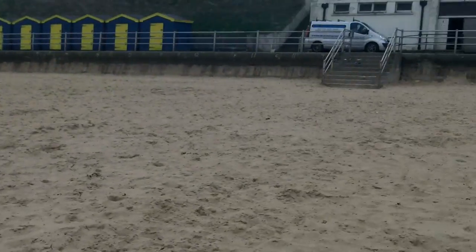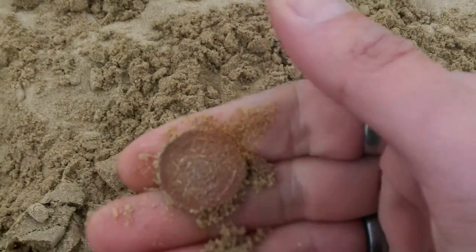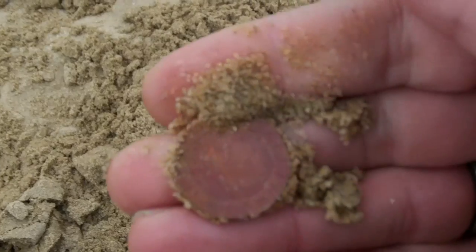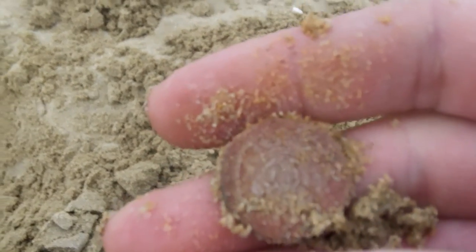I've walked just down those steps and we have a 20p - that's my first signal. I wasn't even going to do the dry sand, but I might just continue for a little while doing the dry.